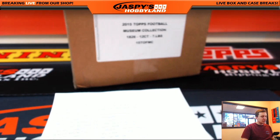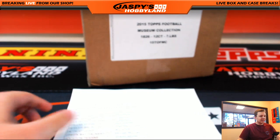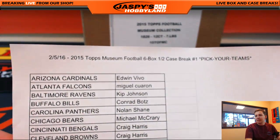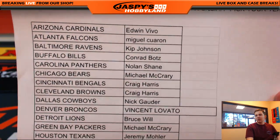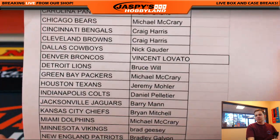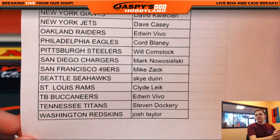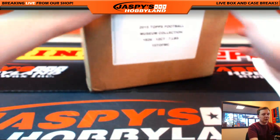All right, how's it going everybody? This is 2015 Topps Museum Football. Pick your team number one, filled up on jazbeesholloween.com. Thank you everybody. Here are your teams. Good luck.